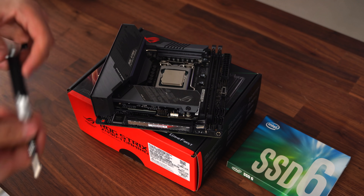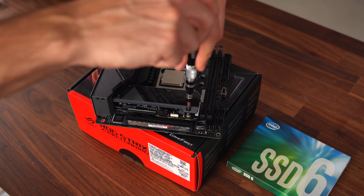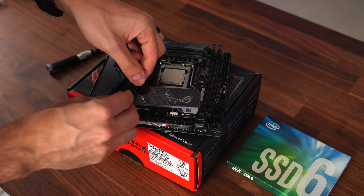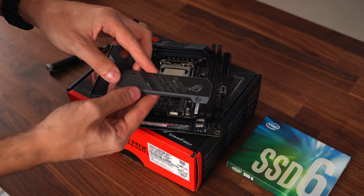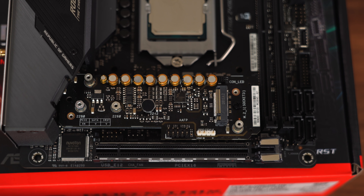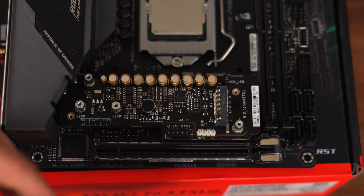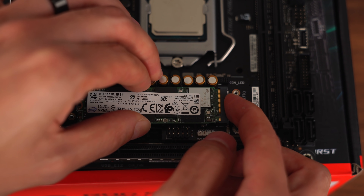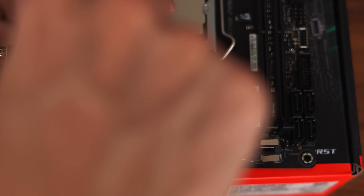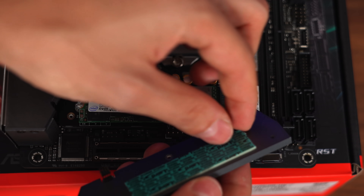Next I want to install the M.2 drive. We need to remove this heat shield to access the M.2 slot on the motherboard. Remove the screws, take off the heat shield, and peel off the plastic on the thermal pad. Here is our M.2 slot — grab the M.2 SSD, make sure the gap matches the notch on the slot, slide it in, hold it down and screw it in place with the provided screws. Then close it back up, making sure to peel the sticker on the thermal pad.